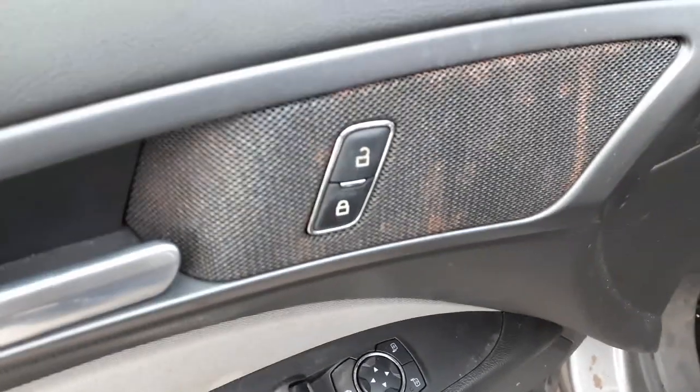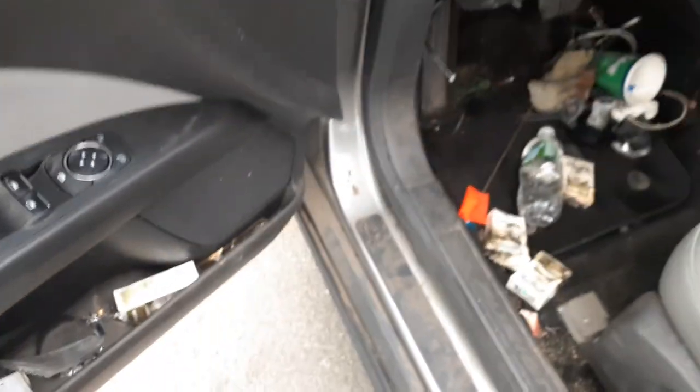There's your window switches — power window, window lock, power mirror, power locks.